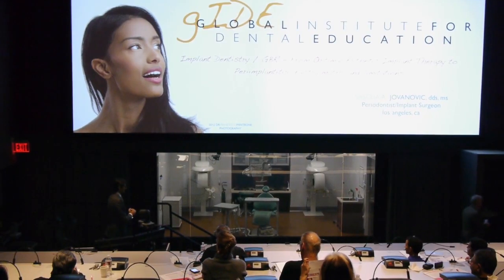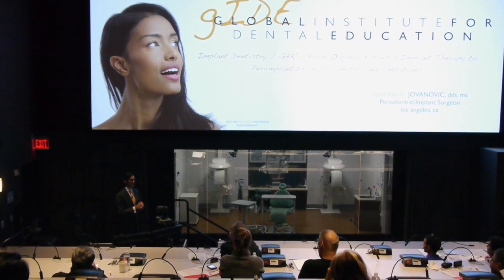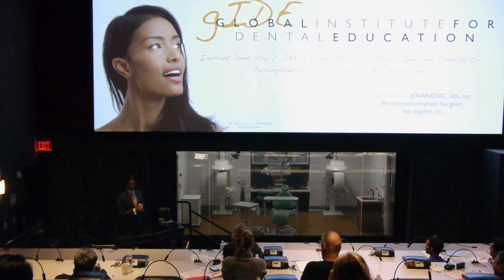My name is Dr. Sasha Jovanovich from Los Angeles, from the gIDE Institute. It's my pleasure to give you a short introduction on my course here at Noble BioCare, which is titled Soft and Hard Tissue Management.